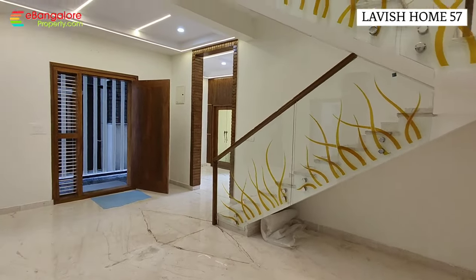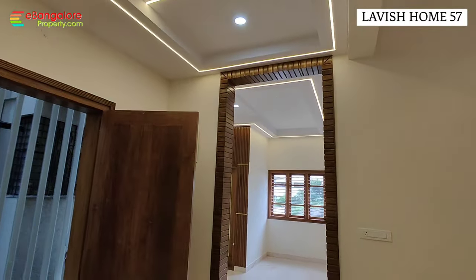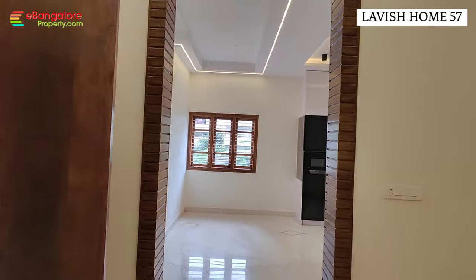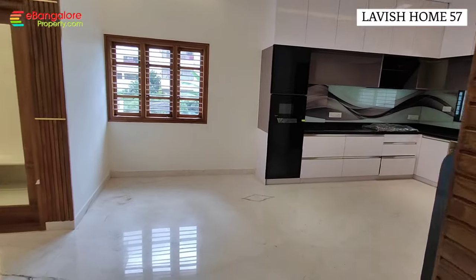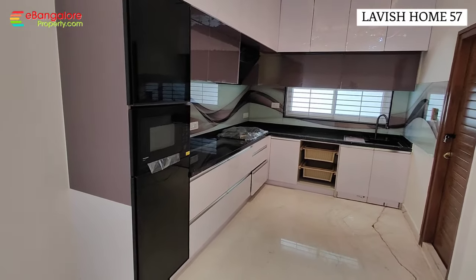Full glass railing with artwork and wooden top. Profile lights in the ceiling. Right in the north-east corner is the puja room, and the south-east corner has the kitchen with utility area.